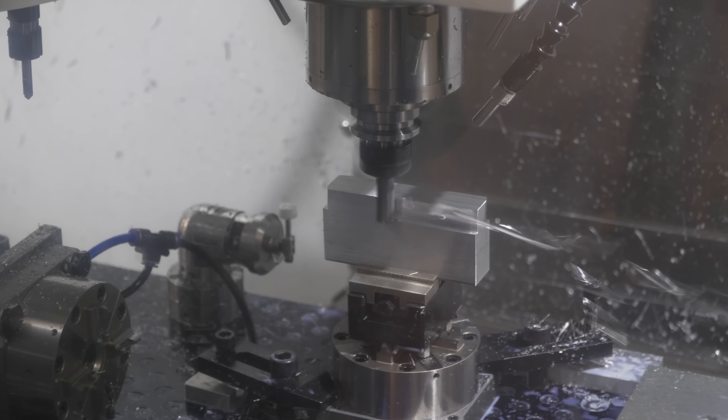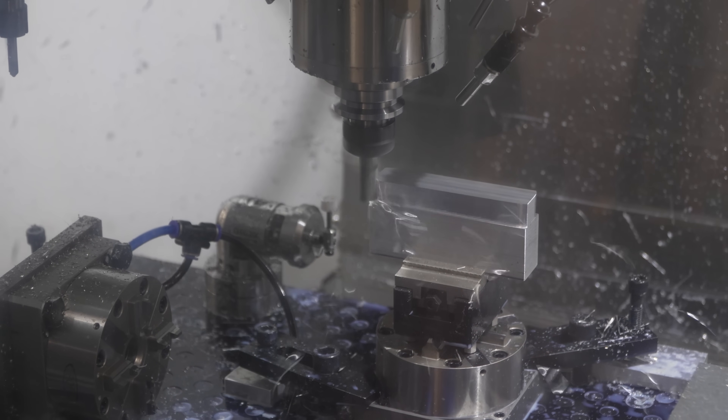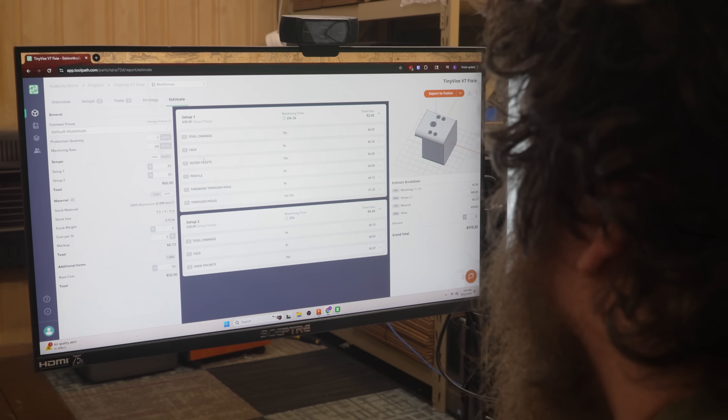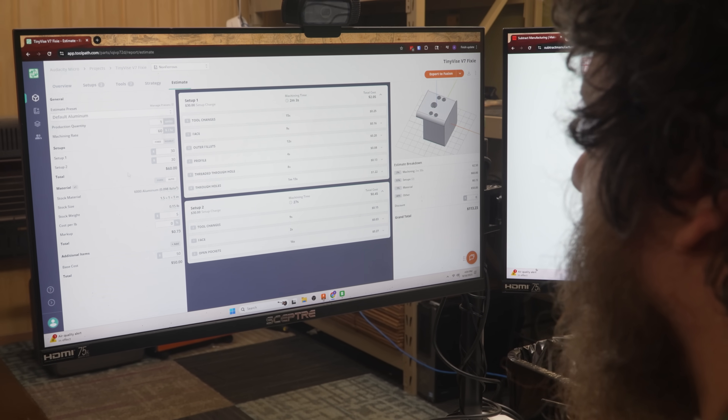Right now the Subtract collective is about eight machine shops — including me, seven other shops. We handle the quoting, so me and one other team member are quoting for eight different shops right now.